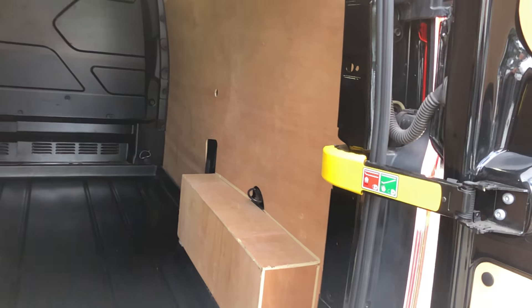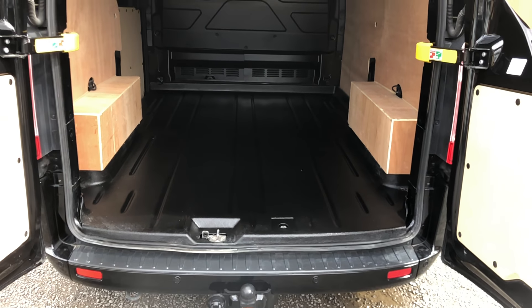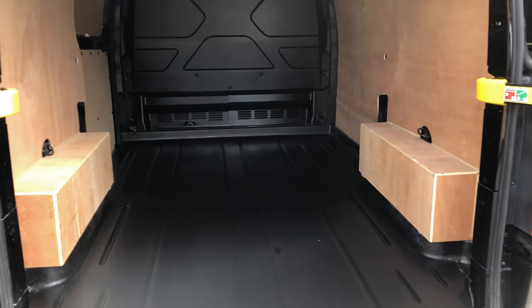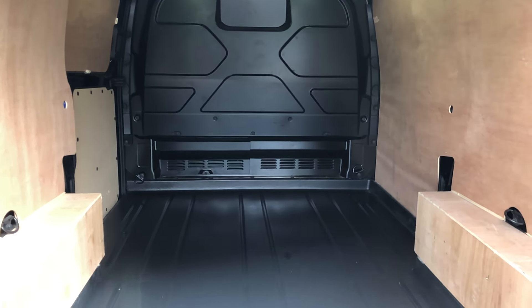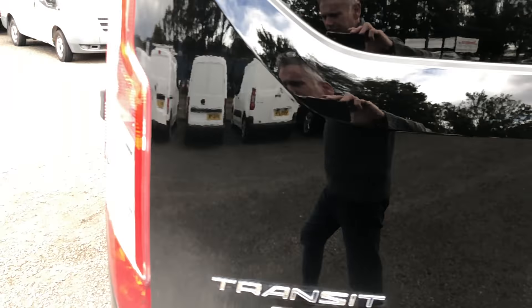In here, with it being the Limited, it comes with this plastic floor which is fantastic for cleaning, and the vent at the front opens up to allow you to load longer items right through under the seats. Yeah, another great idea.